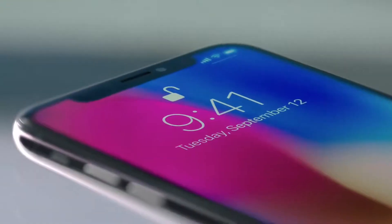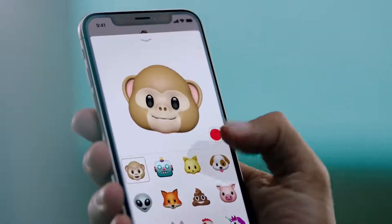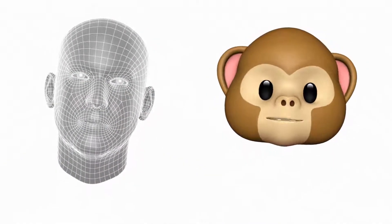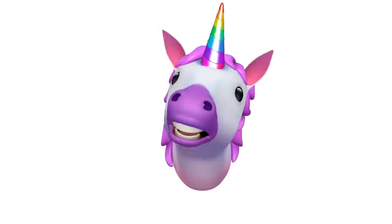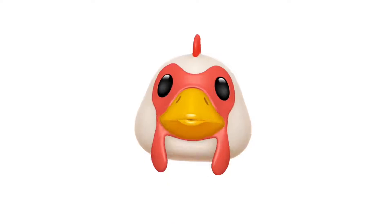This makes your face your secure password. So with just a look, you can authenticate your phone or use Apple Pay. The TrueDepth camera also enables new experiences, like bringing emojis to life by mapping more than 50 facial muscles in real time. So you can be happy, or sad, or cross.